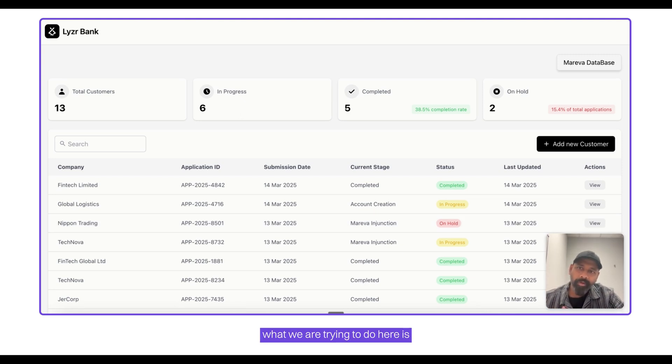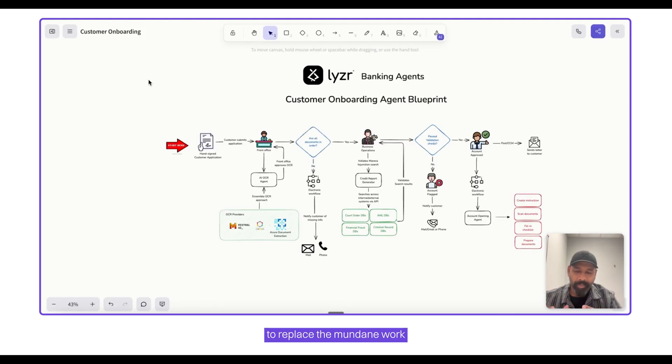Fundamentally, what we are trying to do here is to replace the mundane work that humans do with these systems. The humans' work is replaced by AI agents, while the systems remain as is — we are not replacing your core banking system or any other existing system. Leiser agents integrate via open API standards and MCP — model context protocol — support, ensuring seamless integration within your existing enterprise applications.